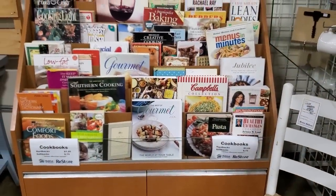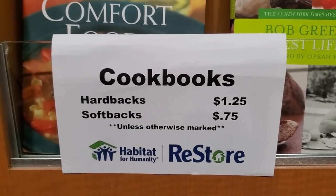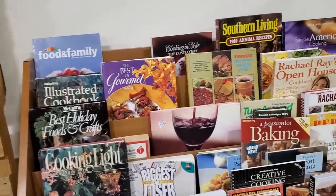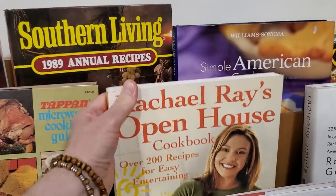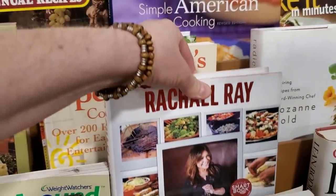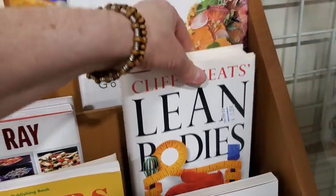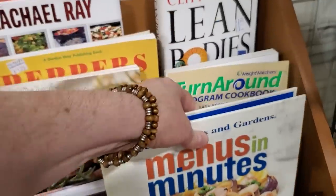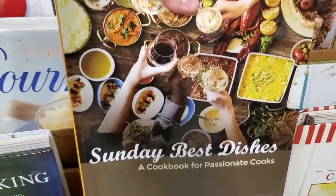I couldn't go through without taking a quick glance at their cookbooks. Definitely check out your Habitat ReStore for cookbooks — really good prices from $0.75 to $1.25. It looks like someone donated some Rachel Ray cookbooks; one had over 200 recipes and another had over 500. They typically have cookbooks for just about anything you're looking for. If you've got someone who likes to cook, grab a cookbook, grab a few of their serving dishes or baking dishes, put it in a basket — that's going to be a fabulous gift.